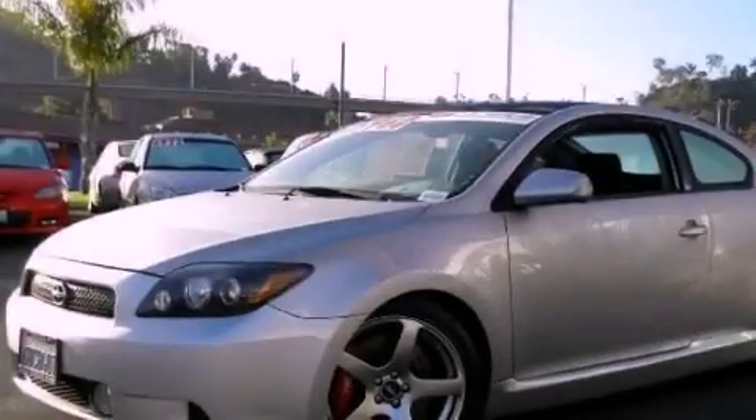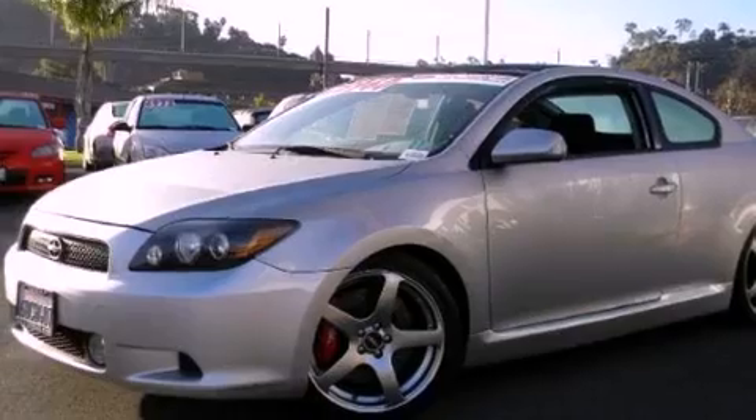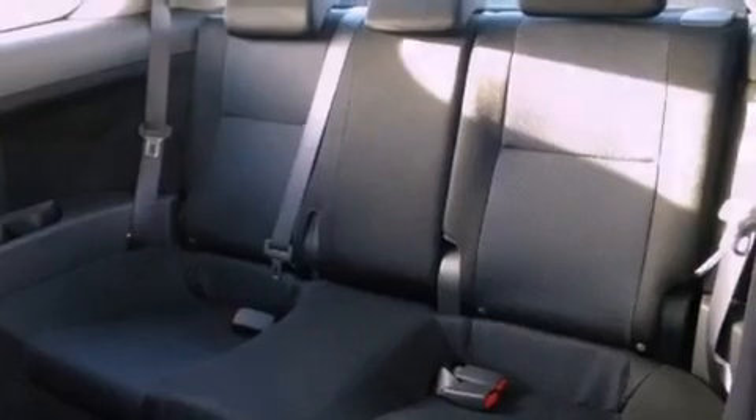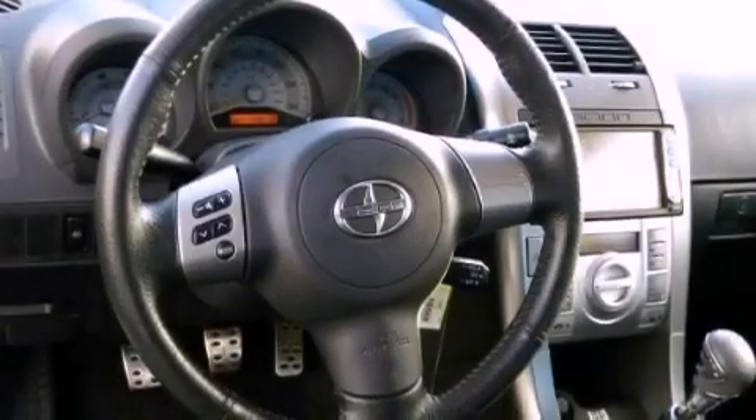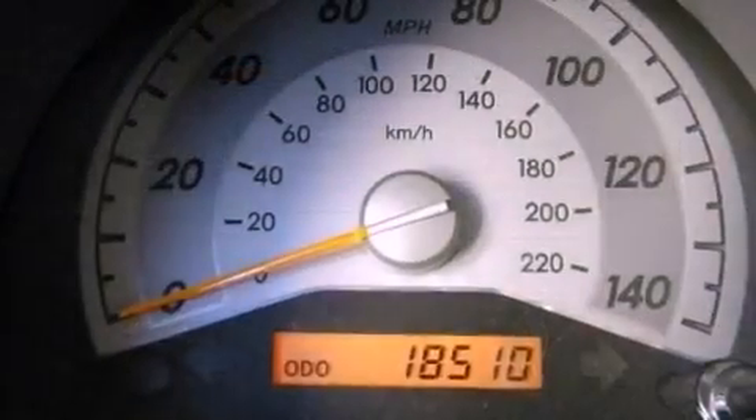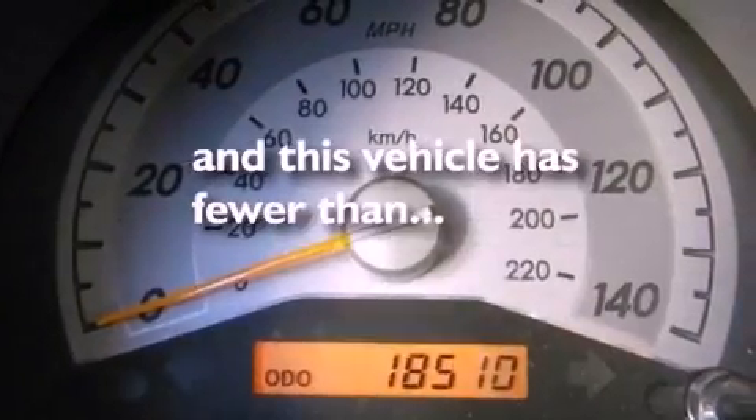Features include a sunroof, aluminum wheels, a premium audio system, a CD player, performance tires, memory settings for the seat's positions so you can recall your favorite alignments with the push of one button, an equalizer, and this vehicle has less than 19,000 miles.